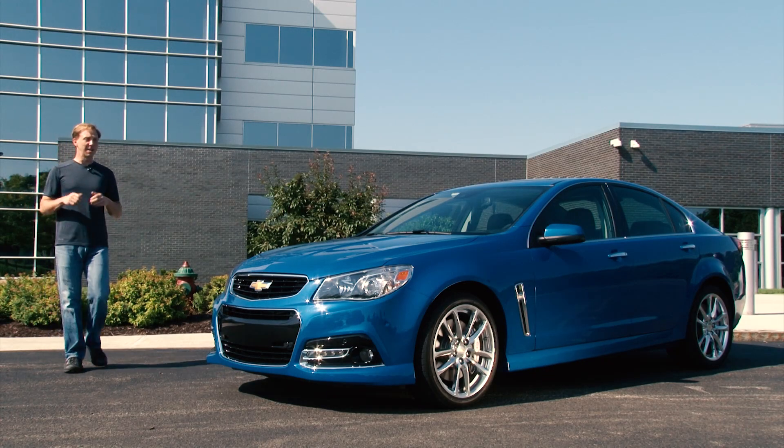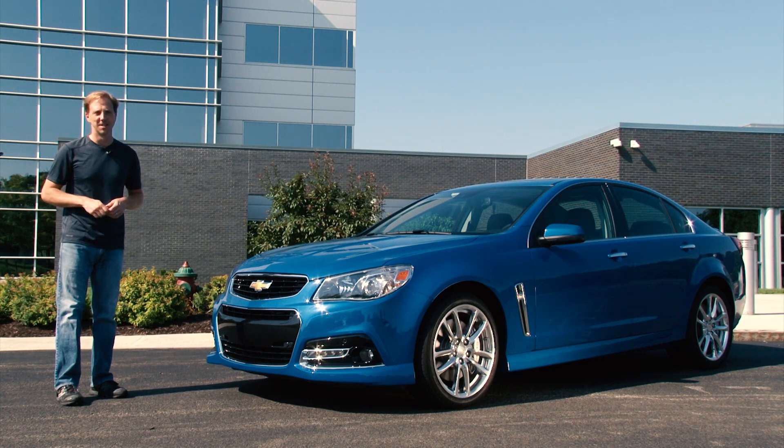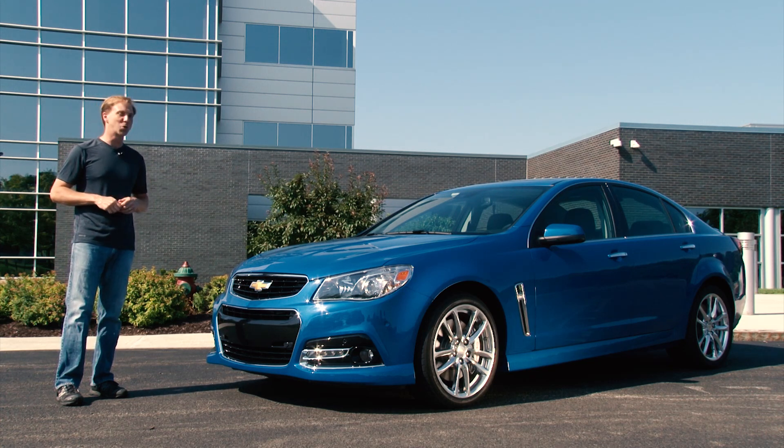Hanging on but seeing its dominance decline, the traditional 4-door sedan is in a turf war with the crossover utility vehicle. But if you prefer a car with some size to it, that's rear-wheel drive, with a former Corvette engine and oh, a stick shift, the choice is down to one. This is the 2015 Chevy SS.